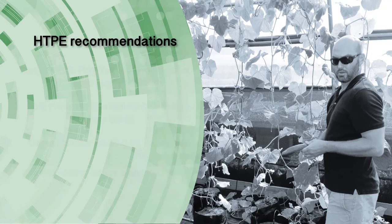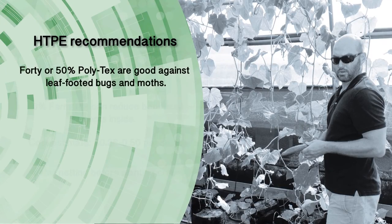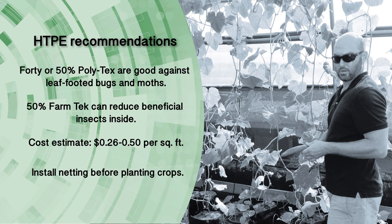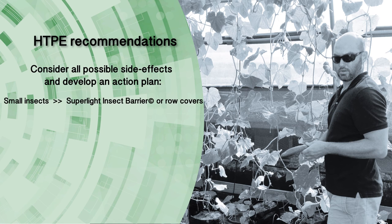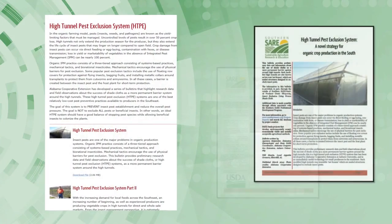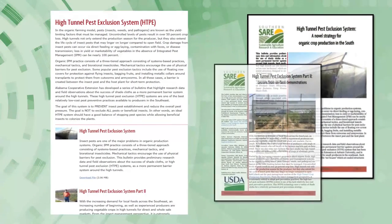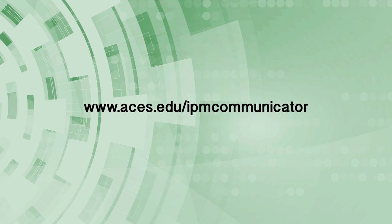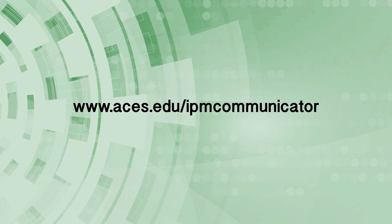If producers want to use a fine shade cloth, then remember to utilize commercially available natural enemies or predators like lacewings for release inside the netted high tunnel. It can also use light pest exclusion fabric like super light insect barrier to prevent small early season pests from getting on the plants. Much of the research-based information contained in this video can also be found in the SARE publications available online. Producers are also encouraged to sign up for the IPM newsletter by visiting www.aces.edu/IPM-communicator.